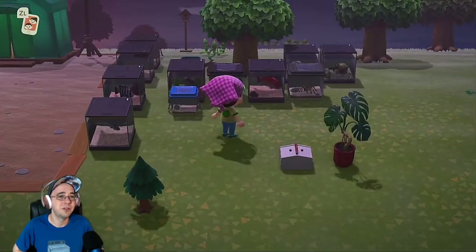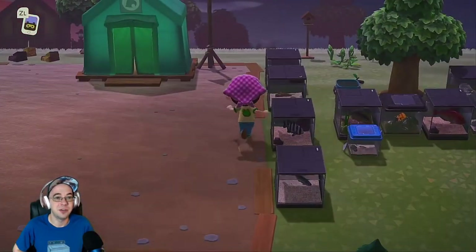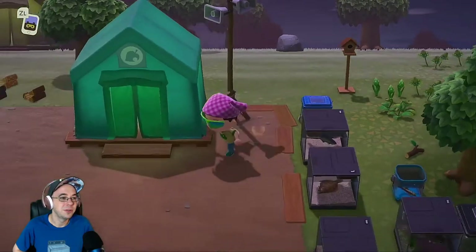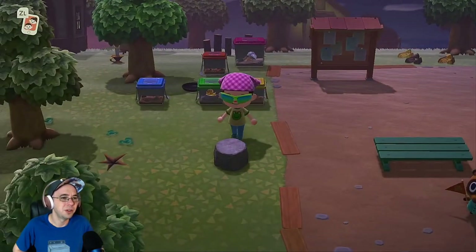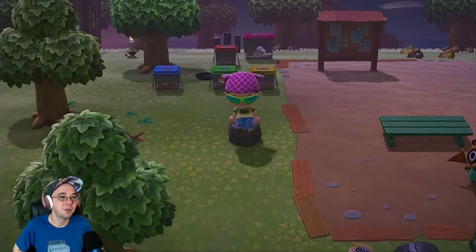All kinds of stuff. I built a birdhouse. There's a little plant, trees I planted, flowers, some extra wood. Look at all this stuff: frying pan, stone stool, there's a candle up there. Let's see if our museum's built.